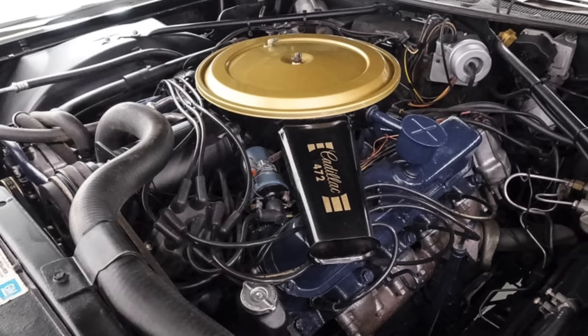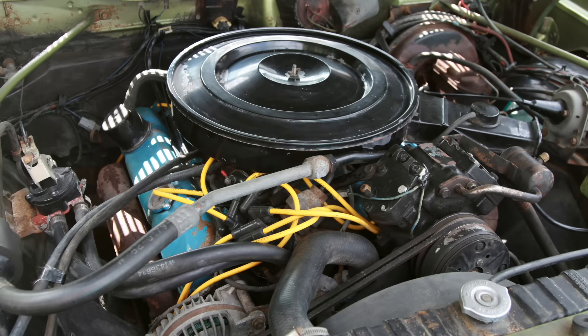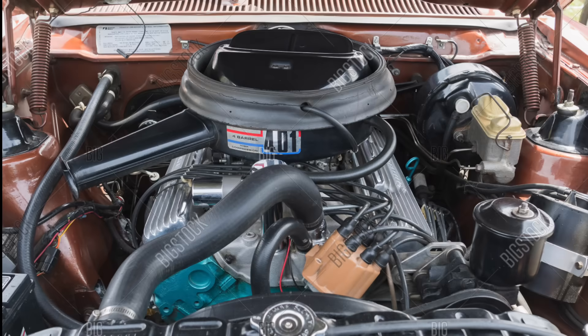Over at Ford, the largest gas engine they produced during this time period was a 460 cubic inch V8 — certainly no slouch. Mopar had to make do with a 440 cubic inch V8. And poor old AMC just had the 401, which actually is one of my favorite engines of all time.